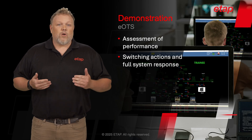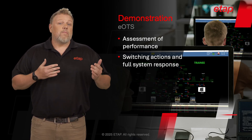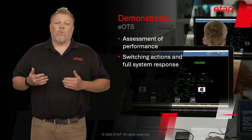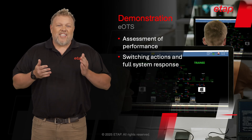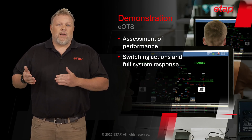A critical element of training is assessment of performance. With EOTS, the trainer will have visibility into all of the actions performed by the trainee. This gives the trainer a platform to walk through the electrical system with the trainee to see exactly what actions were performed and why these actions may be incorrect.